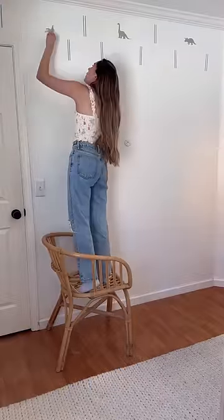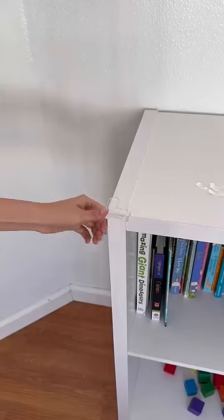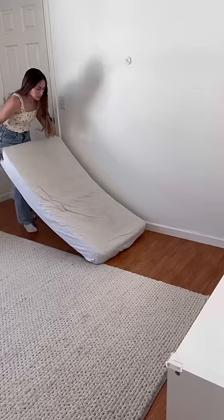We're gonna do a space-themed room because my son is obsessed with space right now. After that, I put some corner protectors on his bookshelf because I know he's gonna be wild and in here and I don't want him to get hurt.